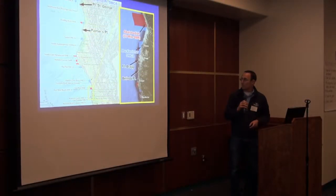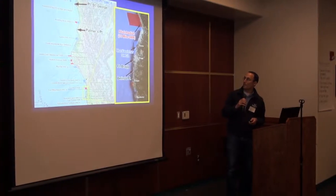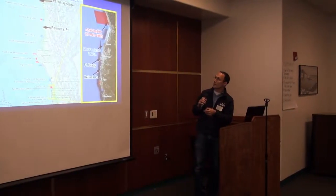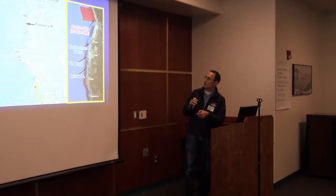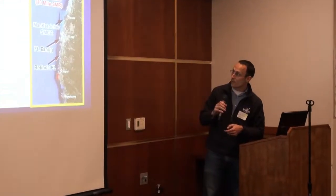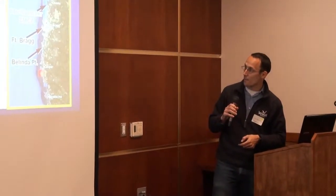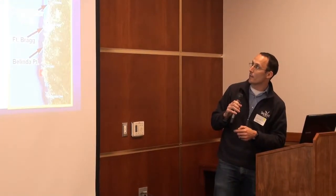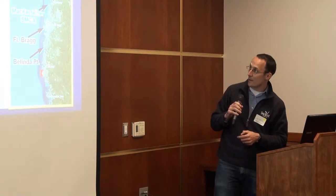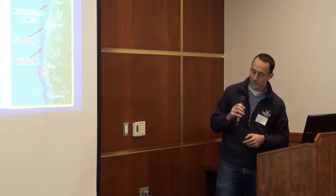I'll present on the results from seven of our sites that include three MPAs, starting up at the North Pyramid Point SMCA and Point St. George, which is in Talua Dainee Ancestral Territory, Palmer's Point just north of us, and then a bunch of sites down in Mendocino: Avila Bidaya, which is a creek named in Ten Mile State Marine Reserve, McCarricker SMCA, the site right off the town of Fort Bragg, and then Belinda Point.